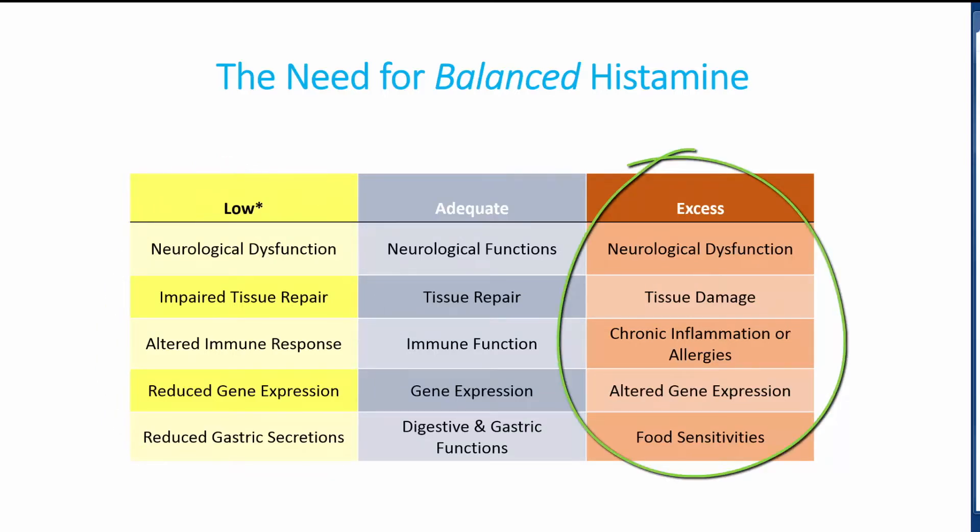However, when in excess, there's the potential for severe neurological dysfunction, tissue damage, chronic inflammation or allergies, altered gene expression, and food sensitivities.